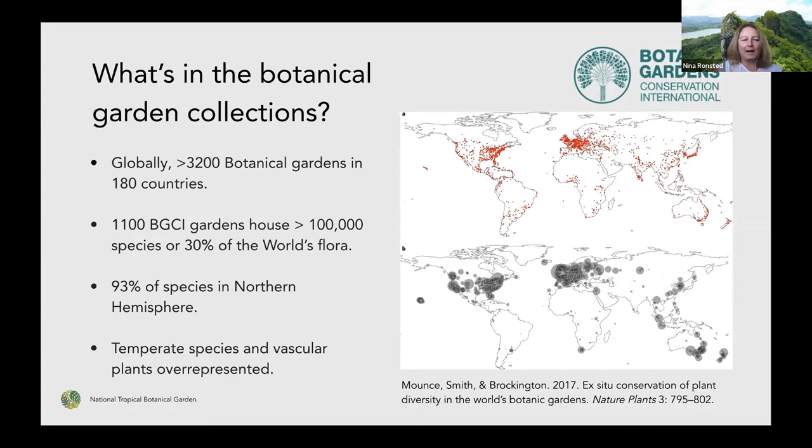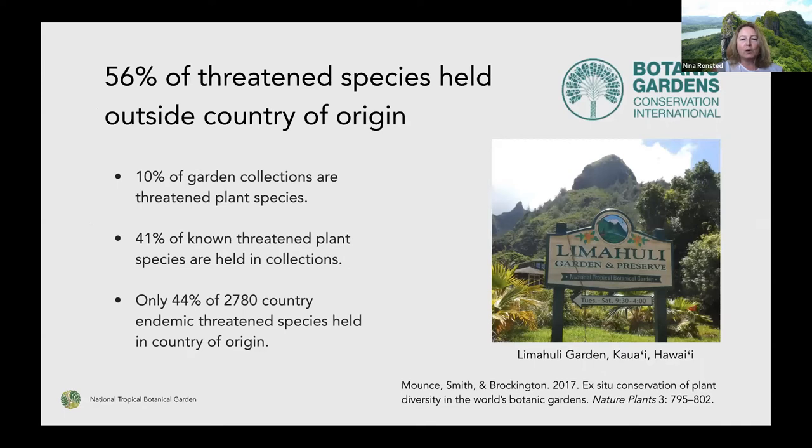If we look at what's in those garden collections, it turns out that more than 50 percent of the threatened species are not even held in the country of origin. About 10 percent of garden collections are focused on threatened species, and the other ones are really more about showing diversity and for teaching and display. But of that 10 percent, it's pretty impressive that it actually covers about 40 percent of what we know as threatened plant species in collections.